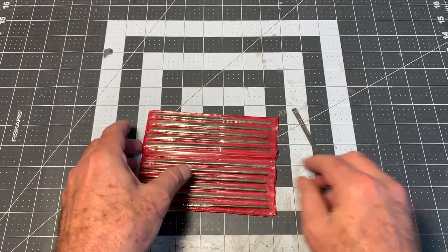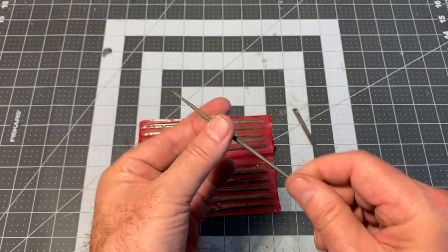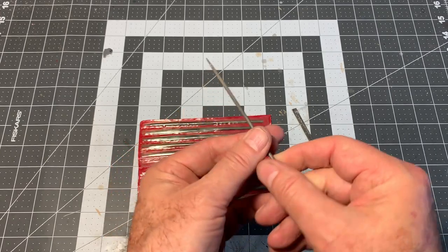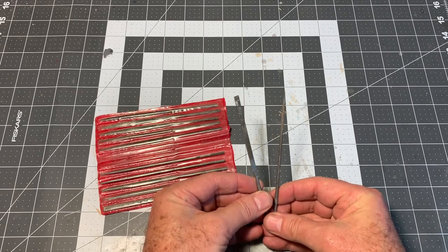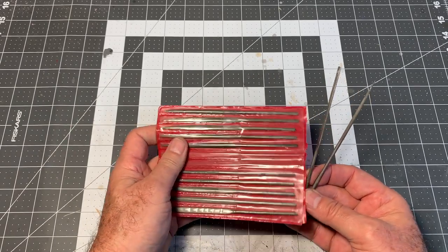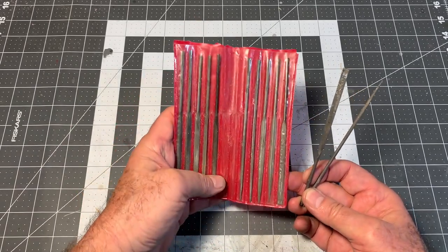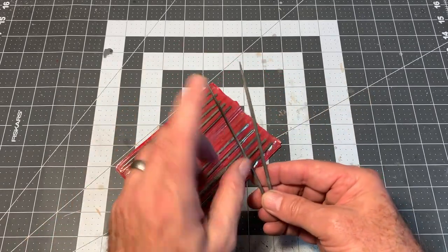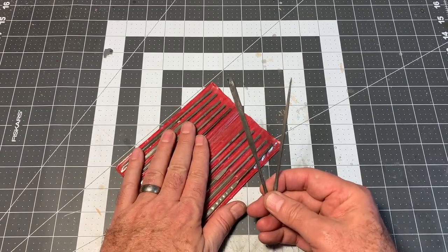The other essential file is a round rat-tail file, used to get into small holes and make them bigger. These are the two you absolutely have to have. Go ahead and get the whole set if you want to, but honestly there are probably a couple in a full set that I've never used or only used once or twice. The flat file and the rat-tail file are the two I use all the time. So: a set of small files.